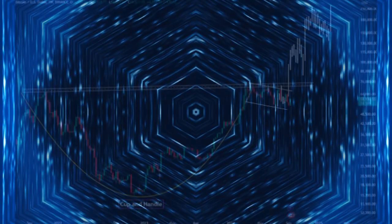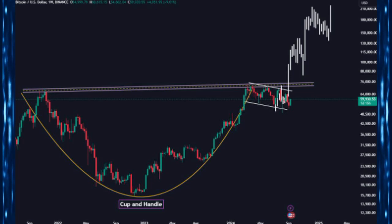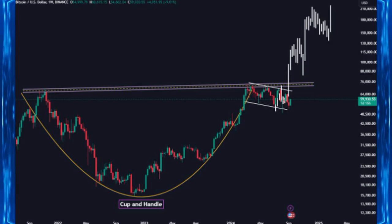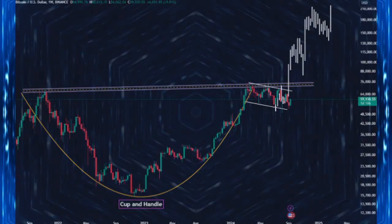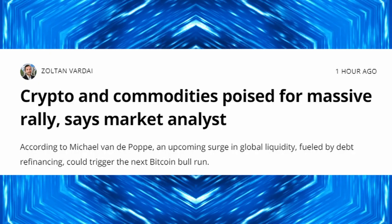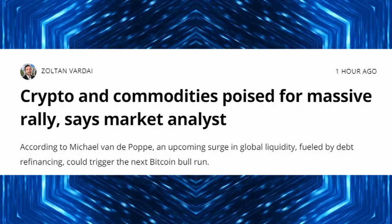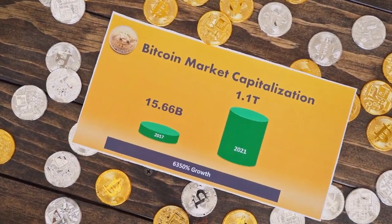One of the most notable formations we're seeing right now is the cup and handle pattern. For those unfamiliar, this is a classic bullish setup in technical analysis. It consists of a rounded bottom known as the cup, and a consolidation phase that forms the handle. This setup often signals a major breakout to the upside. In Bitcoin's case, the cup started forming after its peak in late 2021.